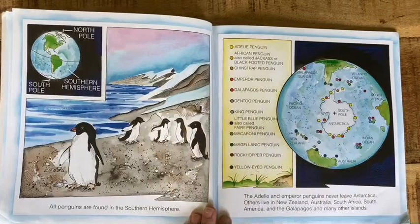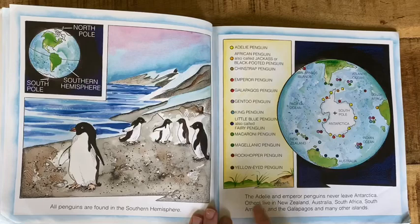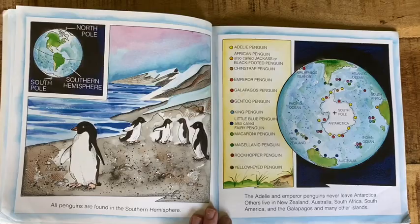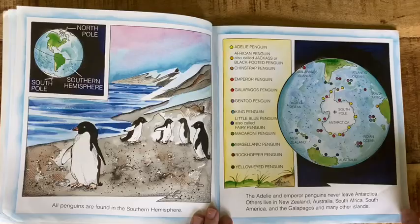All penguins are found in the Southern Hemisphere. The Adelie and Emperor penguins never leave Antarctica. Others live in New Zealand, Australia, South Africa, South America, and the Galapagos and many other islands. Here's a map showing you where those different penguins live.